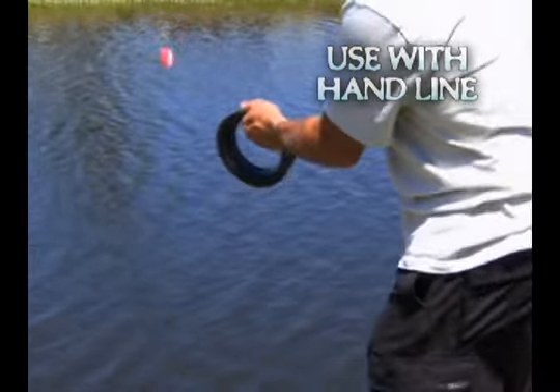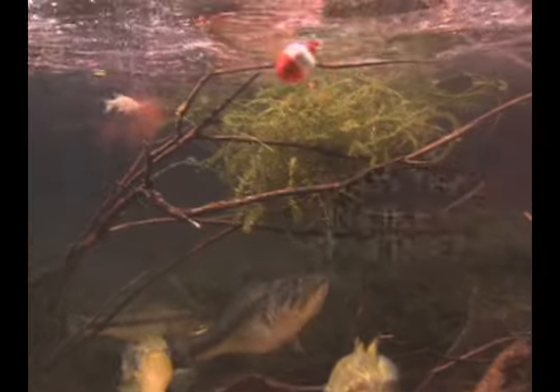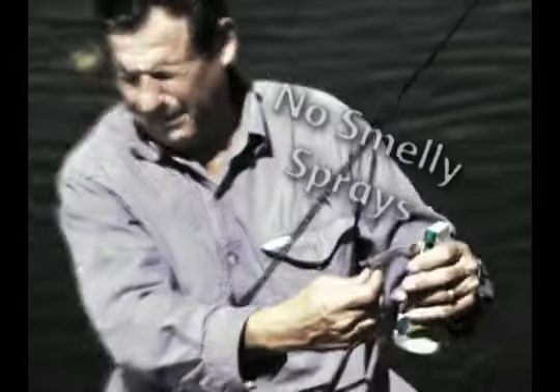Float Chum Chamber on the water using a hand line or attach your hook and line and cast it out. Within seconds it starts to dissolve, and the adjustable vents control the flow and draw fish in like a dinner bell. No more messy chum or sprays.